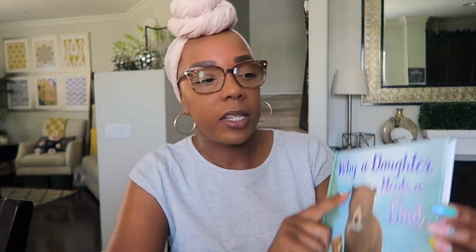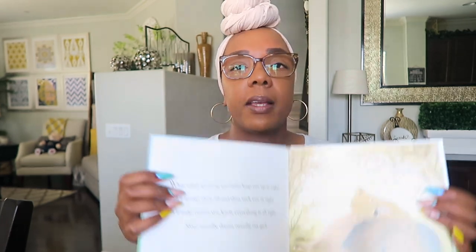One book is called Always Daddy's Princess — a little board book that follows a father-daughter relationship from birth all the way until she gets married and has a daughter of her own. The other is called Why a Daughter Needs a Dad, with images of animals rather than people, which I like because it's not ethnically specific. I also bought a book for Emery called Dear Girl — all about embracing yourself, described as 'a celebration of a wonderful, smart, beautiful you.'